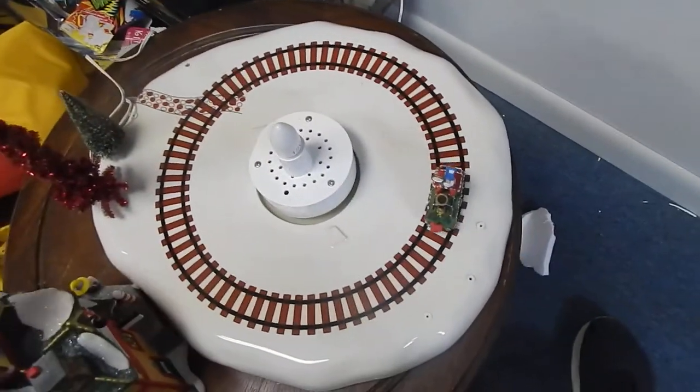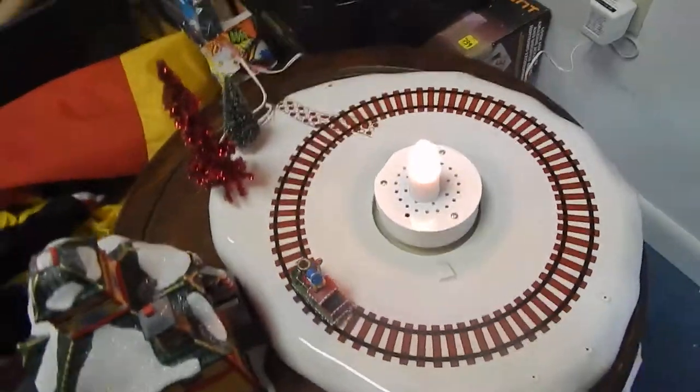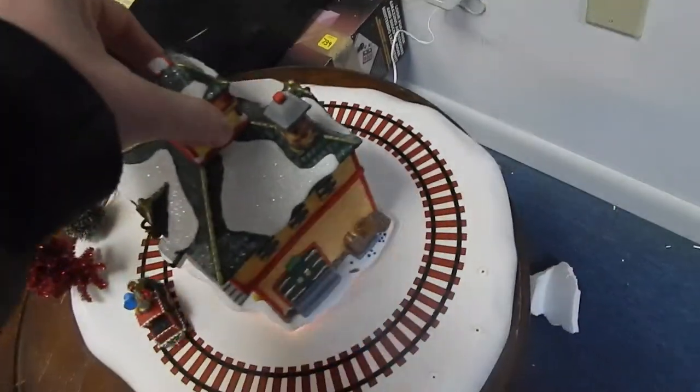It's going to need a new bulb — actually, no it doesn't. There you go. So the bulb works, the train works. I wanted to take that out and go ahead and show you.